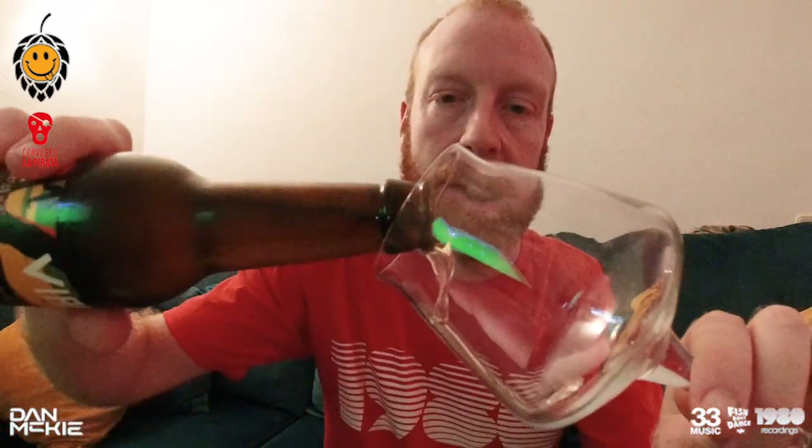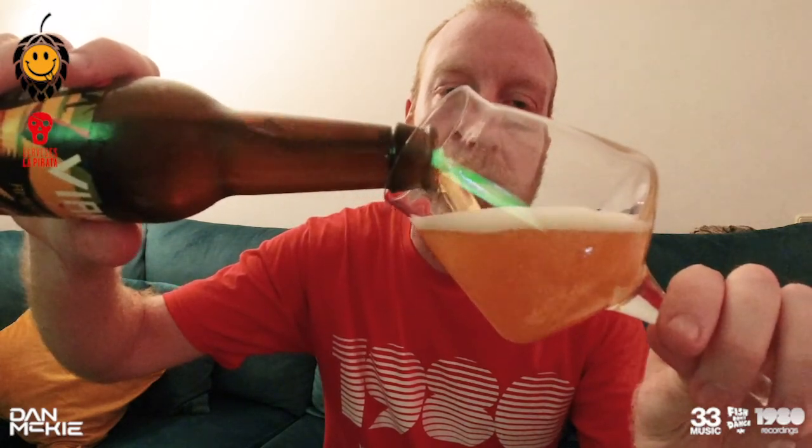So, which one should we start with? That one's 6.5%, that one's 6%, 11.2%. I think we should start with the American IPA, because that's always a good place to start. I need the bottle opener. I'm back. Got my glass. Got the football on in the background — Leeds are annihilating Aston Villa, as much as I hate to say it. Bamford's goal was amazing, his third one. Anyway, back to the beer, not the football.